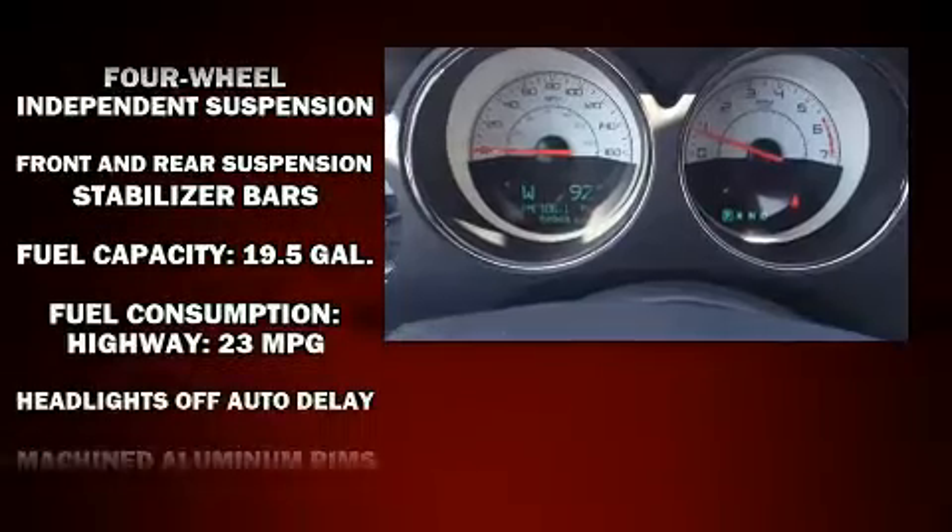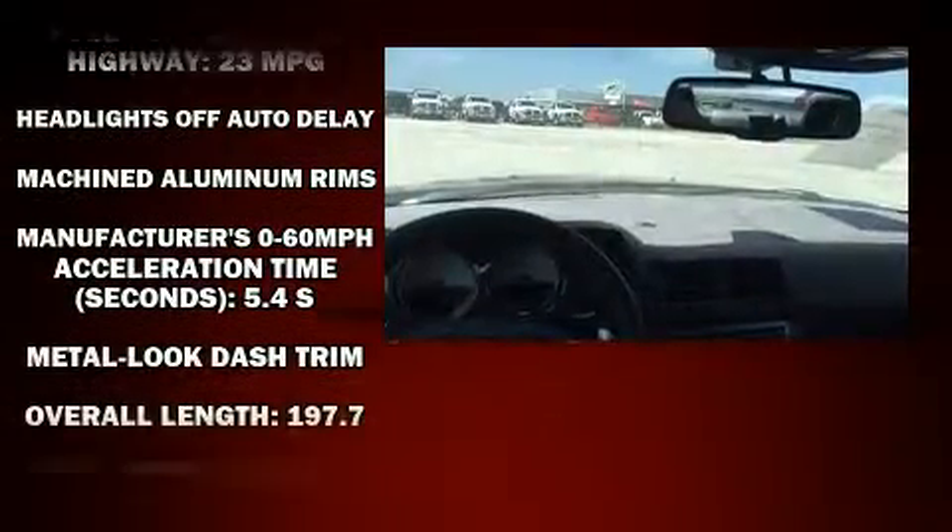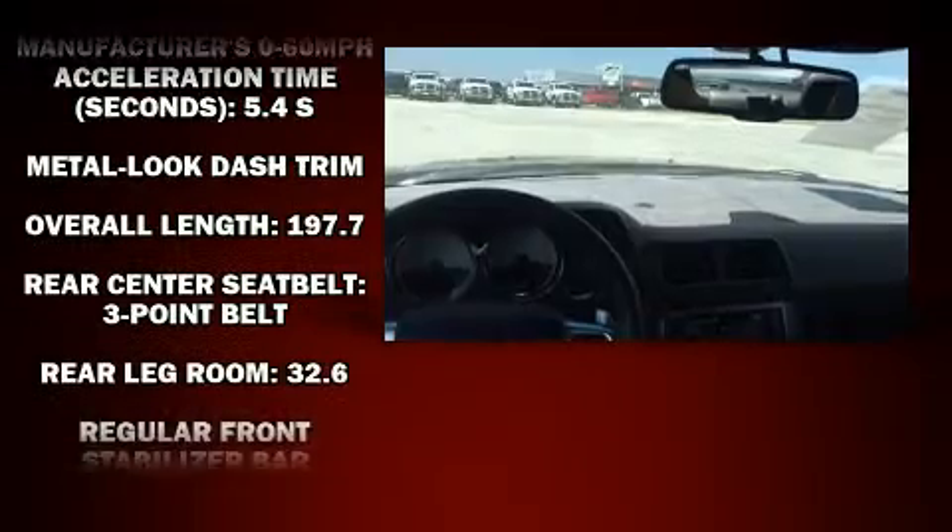Dodge prioritized comfort and style by including a tachometer, remote keyless entry, and one-touch window functionality.